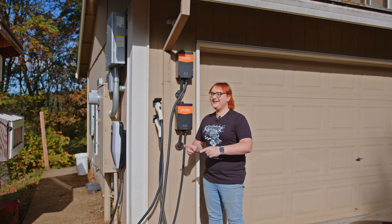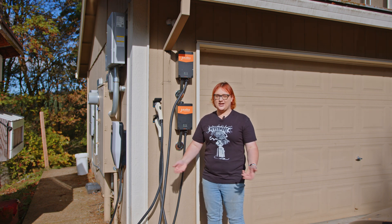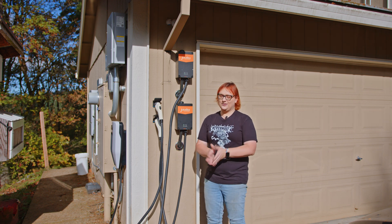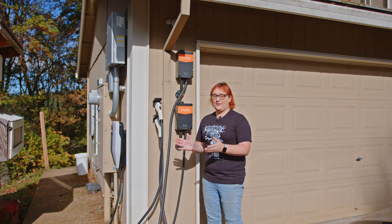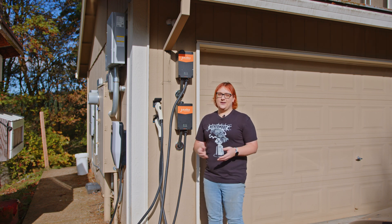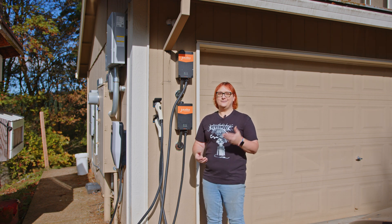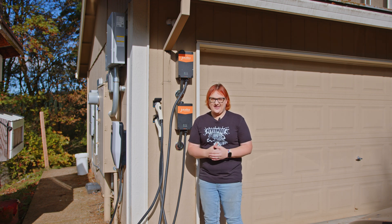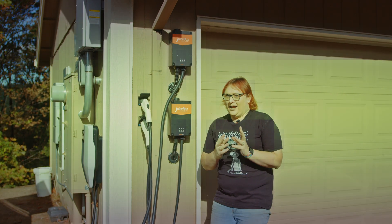Believe it or not, we are now heading into the final week of October. I'm standing out here in a t-shirt and jeans, no jacket, no hoodie, and my neighbour is across the road mowing their yard. But don't let that deceive you — it is October. We had our first frost this morning and I had to bring the last of my pumpkins inside to prevent frost damage. At the end of October we think about Halloween, so this week on the channel we're going to be talking about some Halloween themed things. Let's start that off with a charging station that has come back from the dead.